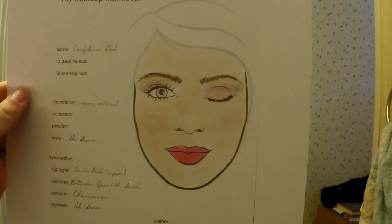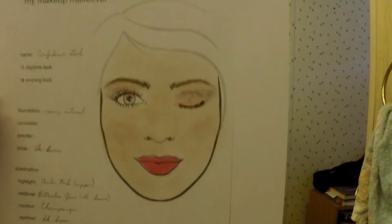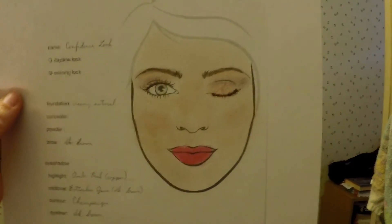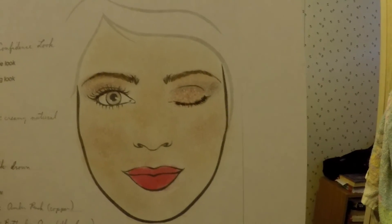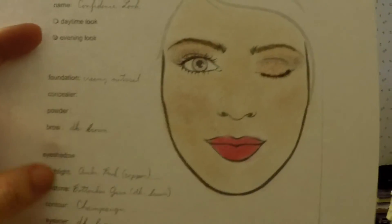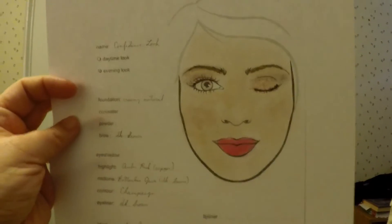Also, print out some makeup face templates. You can find them in a variety — male, female, different ethnicities. I like this one because it's got one eye closed so I can do a closer study of my eye makeup, and it has little boxes beside it so I can write down what colors of makeup I used. I put those in my book of shadows.